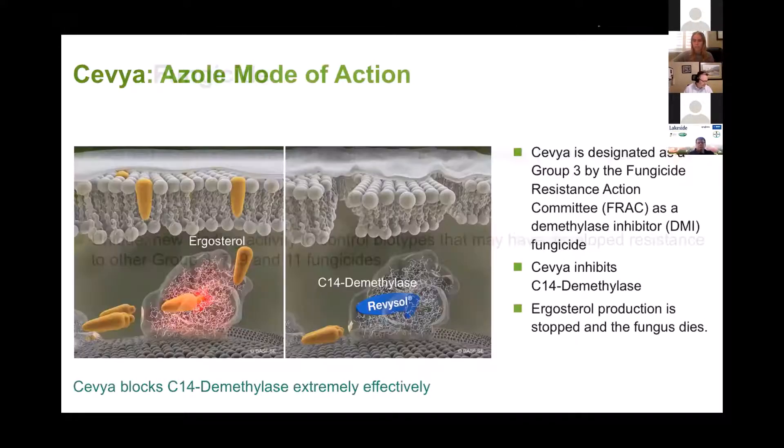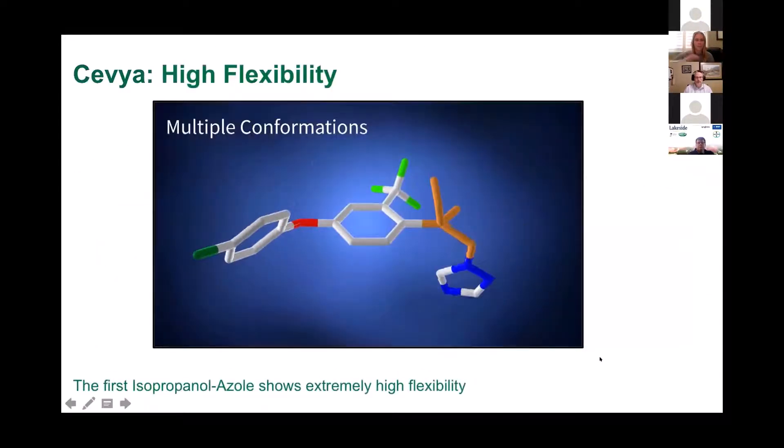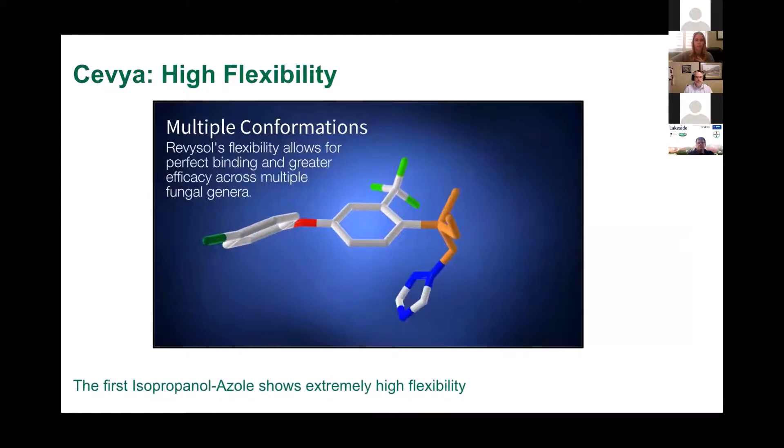The last but certainly not least important factor on this fungicide: it is a Group 3 but it has a unique binding activity. We're seeing no cross-resistance to other Group 3s on the market, and of course it's a great option with resistance developing with Group 7s, 9s, and 11s. What makes it a Group 3? It is absolutely a C14 demethylase inhibitor like other Group 3s, but what makes this product different is that it has a different binding action. Sevilla has this isopropanol unit which allows it to flex and hook onto the site of action, locking it in — unlike other Group 3s that continuously grab and let go.